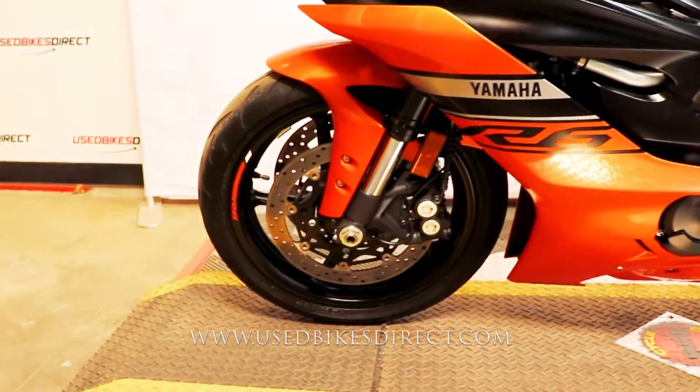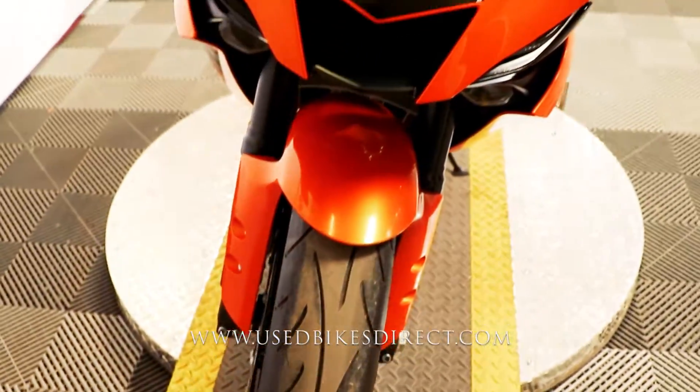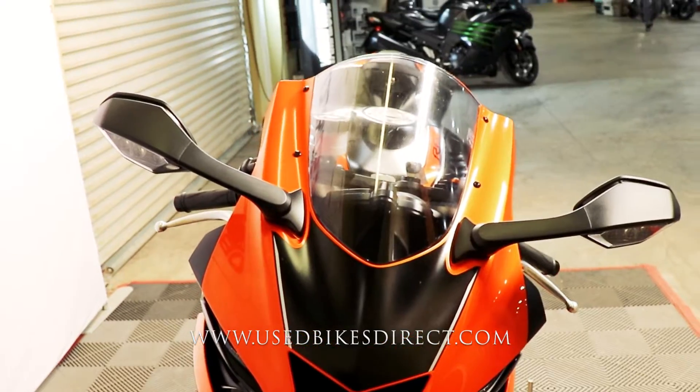So this one's a 2020 model Yamaha YZF R6. It's going to feature Yamaha's 599cc inline four-cylinder engine, and of course that's paired up to a six-speed transmission.